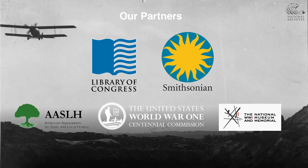Remembering World War I is a national collaborative effort led by NARA with the Library of Congress and Smithsonian's National Museum of American History joining as content partners. We also partnered with the World War I Centennial Commission, American Association of State and Local History, and the National World War I Museum and Memorial as distribution partners that will help make sure our audiences are connected with the resources to provide a further enriched experience with the app.